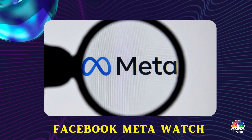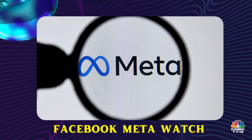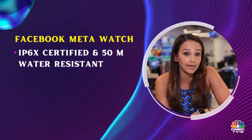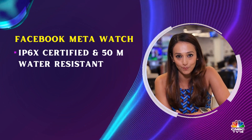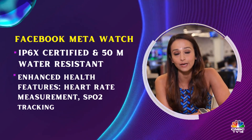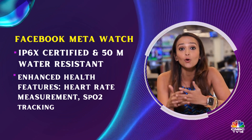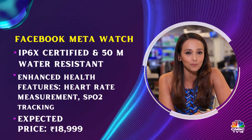There are rumors that Facebook may enter the smartwatch and fitness watch space with a Facebook Meta Watch. It will be IP68 rated and 50M water resistant, so you can take it out for swimming. It will have enhanced health features like SpO2 tracking and heart rate measurement, along with GPS and outdoor workout features, and might cost around 18,999 rupees.